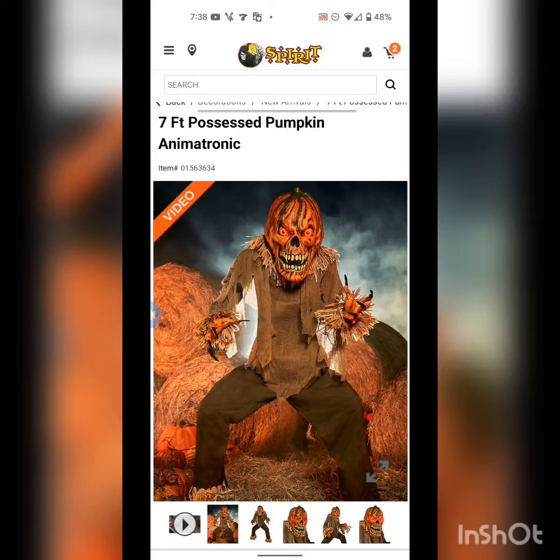Welcome back to Haunted Halloween. Today we have a review on the Spirit Halloween 2022 Possessed Pumpkin, seven foot. I actually like this one — it's up there with the Straw Man. They took out good detail and put good time into this, and it's actually scary. This and the Straw Man are probably the two best things they've released so far, though there's been a few other good ones too.